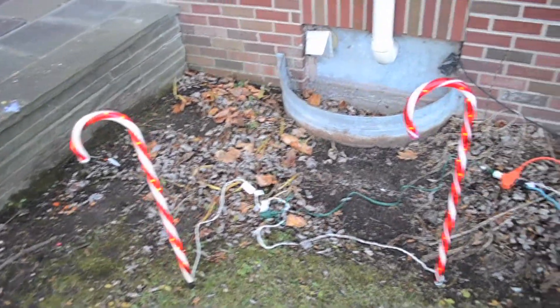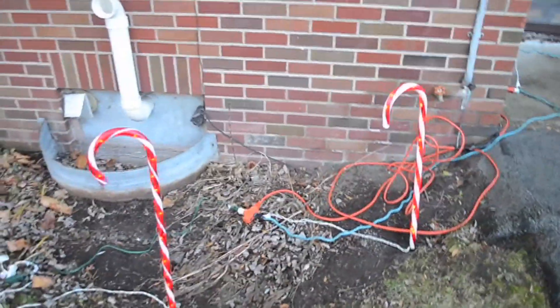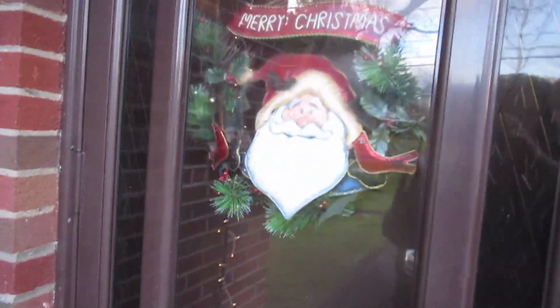I just wanted to start filming because I'm so excited for Christmas and it might snow any day. Brendan went ahead and put the little candy canes out and I love them so much. The outside is still a work in progress, but the inside is pretty complete and I'm ready to show you what we have going on inside.